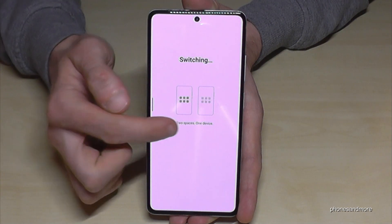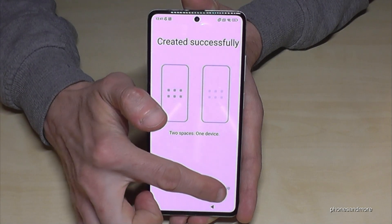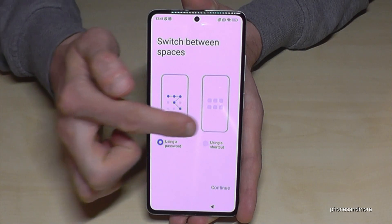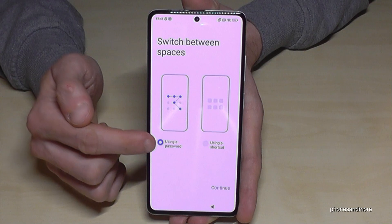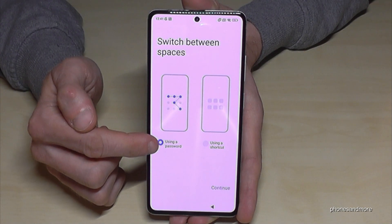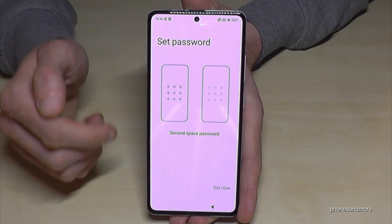You'll see a screen showing two spaces on one device. Tap Continue. You can then choose how you want to access this hidden secret space.